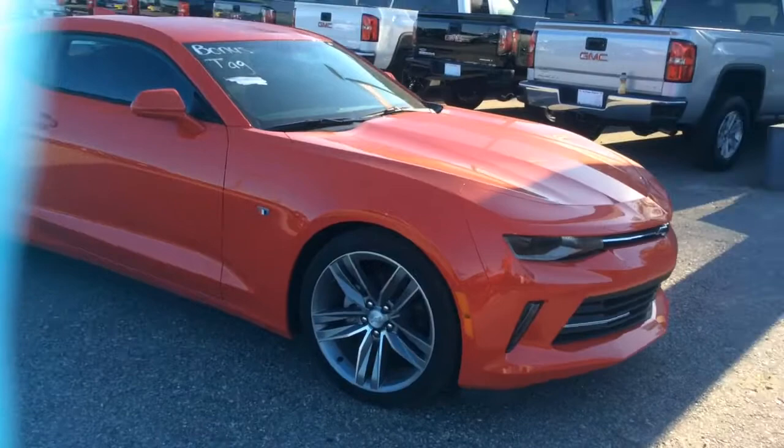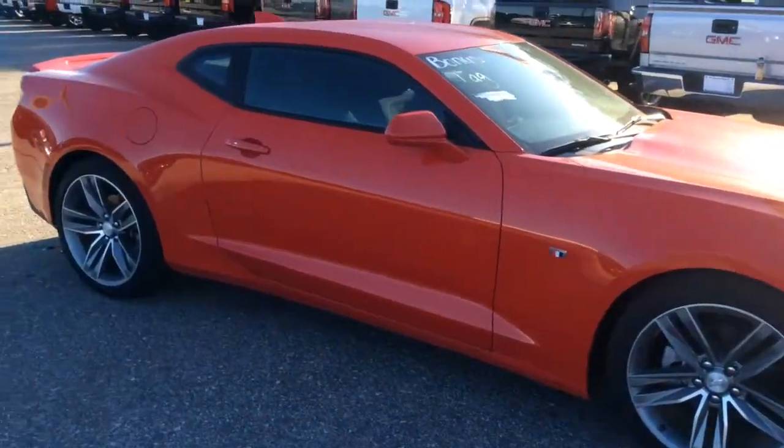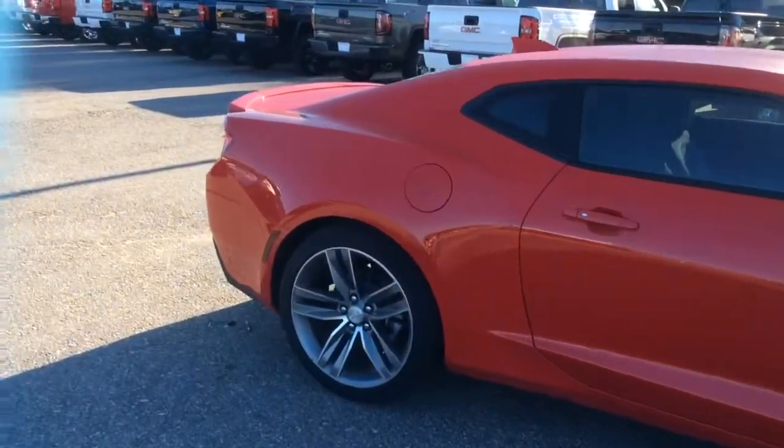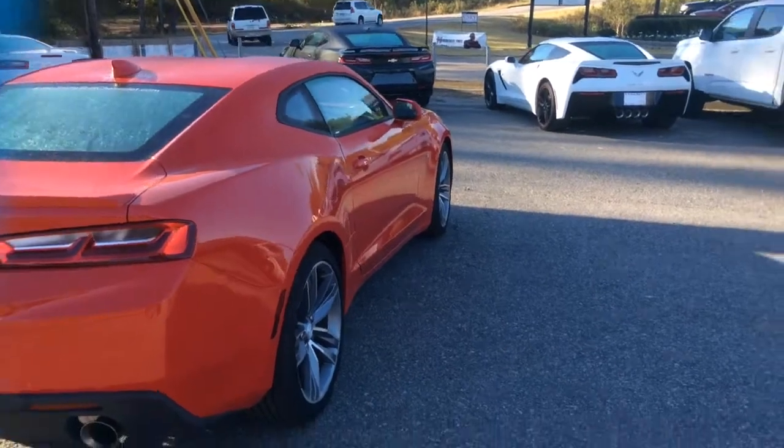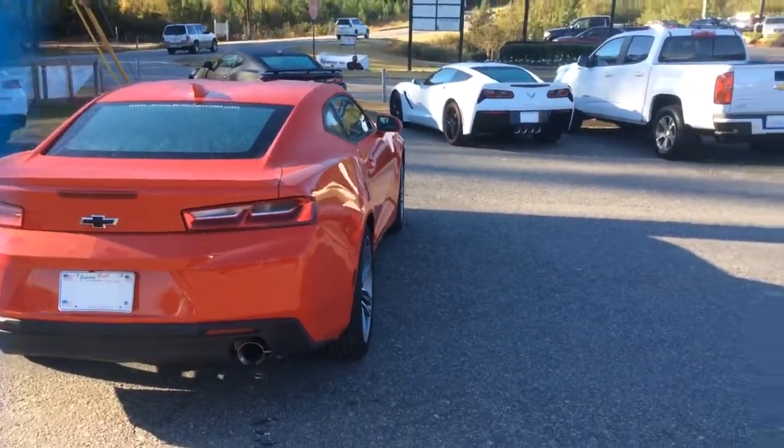So I wanted to come out here real quick and make you a real nice little walk-around video of this beautiful vehicle, to give you a little bit better of a look at it than what you can see online.